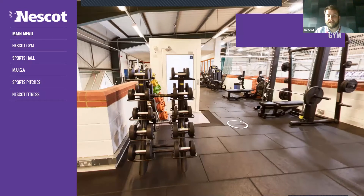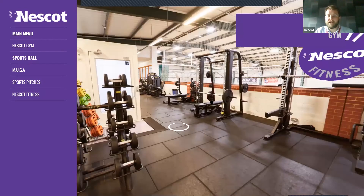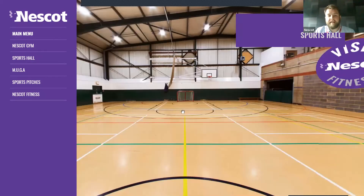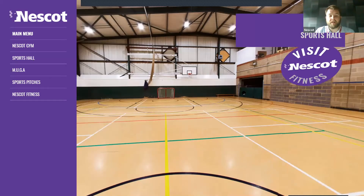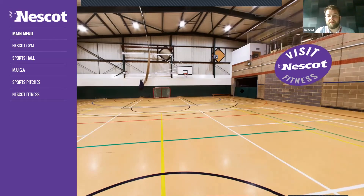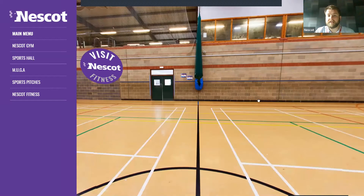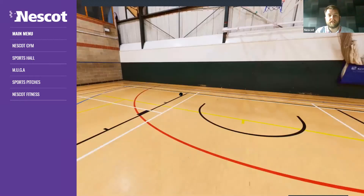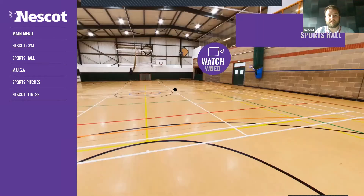Just through the netting and down — obviously you'll use the stairs, don't jump over — you've got the sports hall, much like one you'd have at school. It's primarily used by sports and public services, and a bit by foundations. Evenings and weekends it's hired out to local sports clubs and teams and whoever else may need a sports hall.